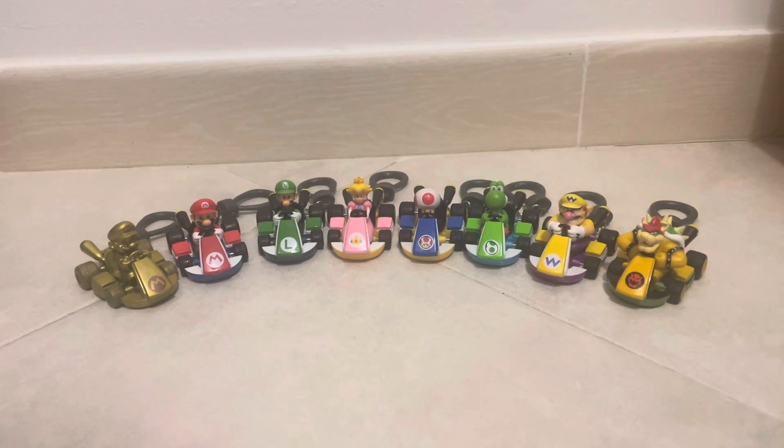Let's start off with Bowser. I should note these do come in blind bags, so I do save some money not buying blind bags. Anyways, back to Bowser.